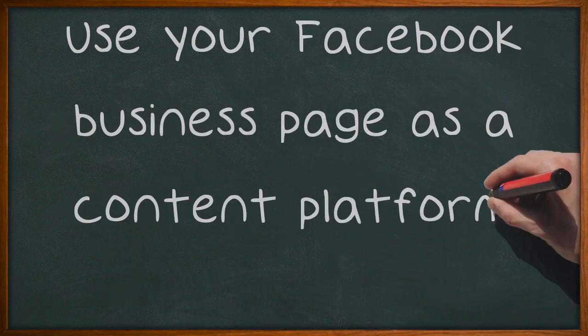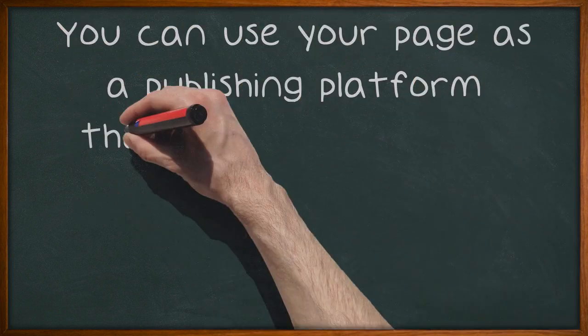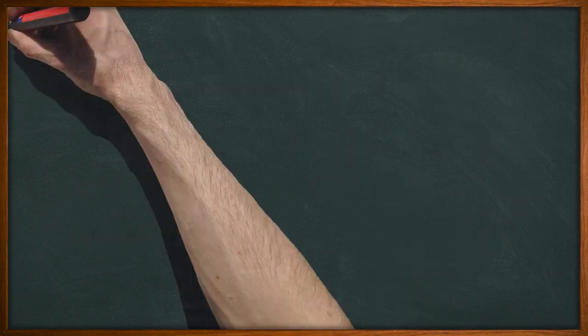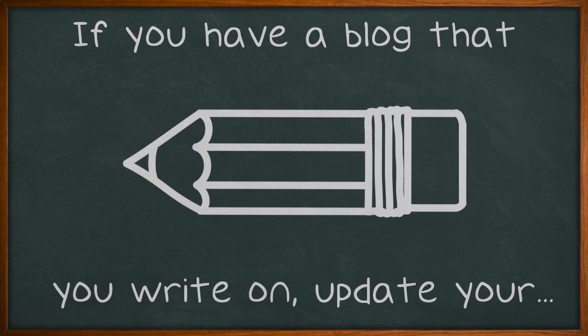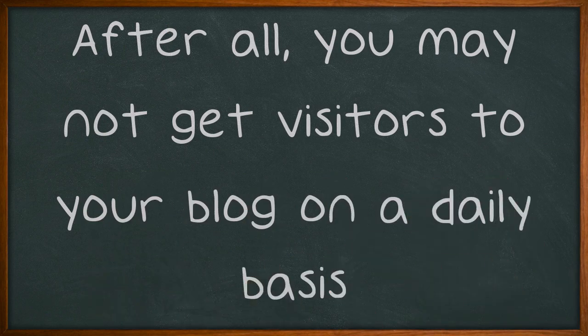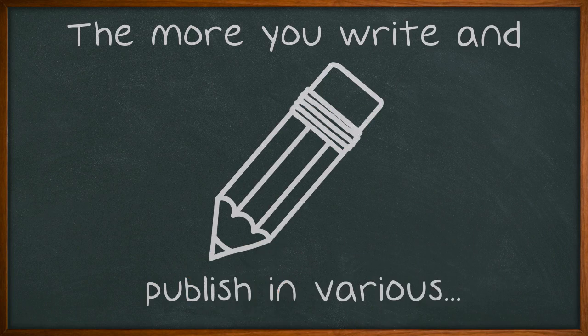Use your Facebook business page as a content platform. You can use your page as a publishing platform that can channel your audience and further the reach of your content. If you have a blog that you write on, update your Facebook page to tell everyone about it and allow them to access it. After all, you may not get visitors to your blog on a daily basis. The more you write and publish in various locations, the further your valuable content can reach your audience.